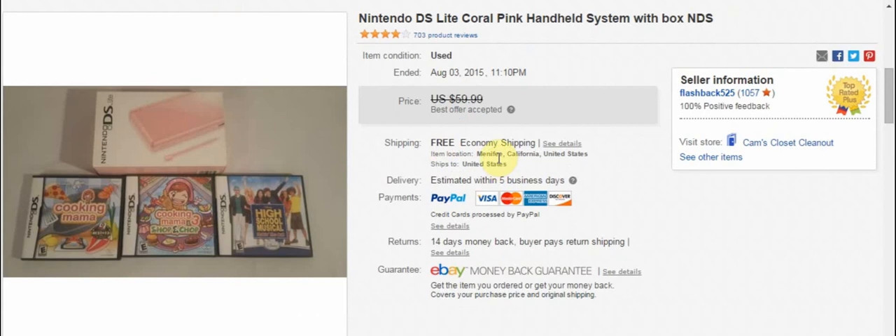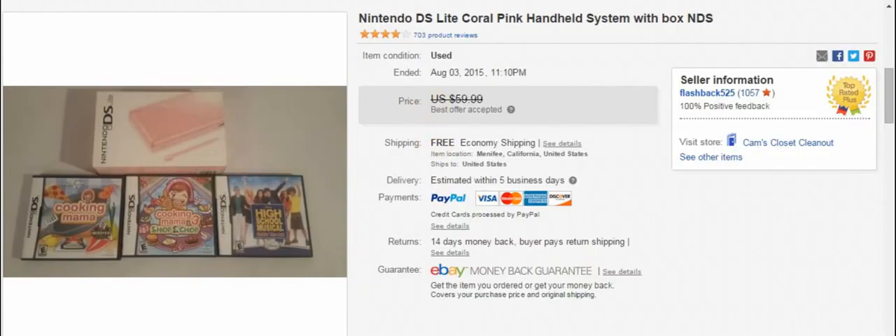Nintendo DS here — this was one of those items from my girlfriend. Her DS had some stickers on it. I took a best offer for the first night and listed it for $55. That was pretty good for a DS in the box with a couple of games that weren't that great.